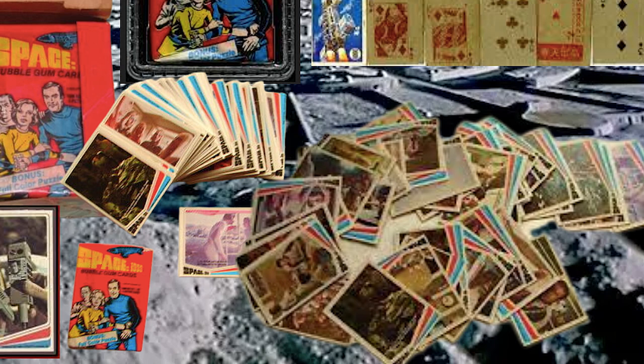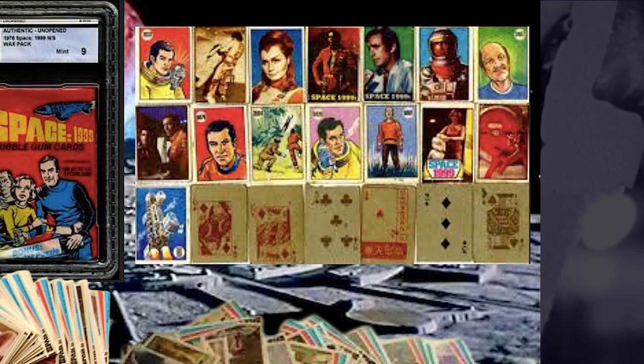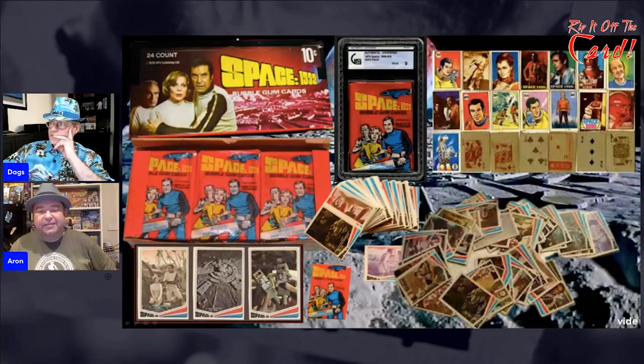They are a nice set of cards, but what they've done is what they did with a lot of cards — they've used a generic border. You've got this red and blue and white border and they've just put the pictures from the show. In the top corner there is another set of cards — playing cards — because when you turn them over they've got the different suits on the back and they're artistic.